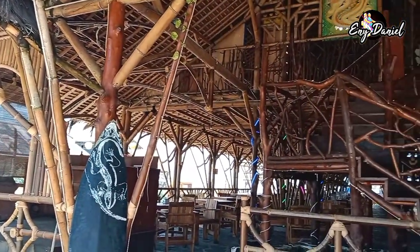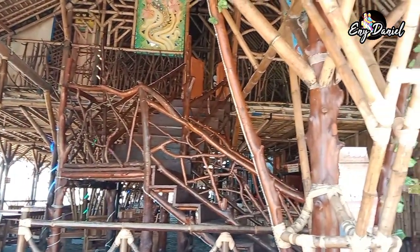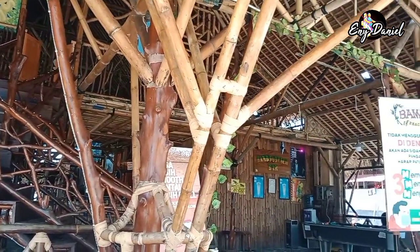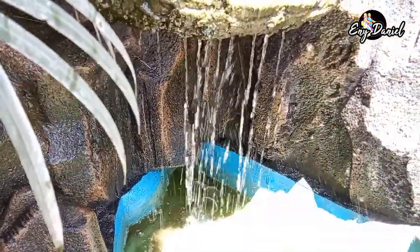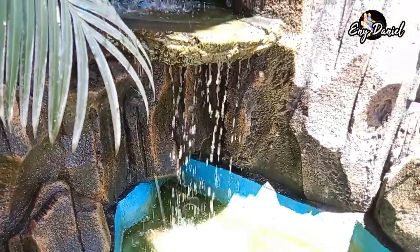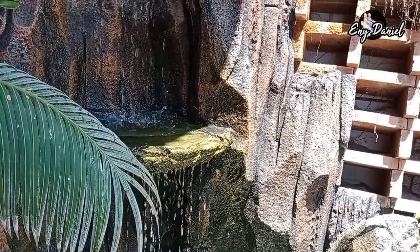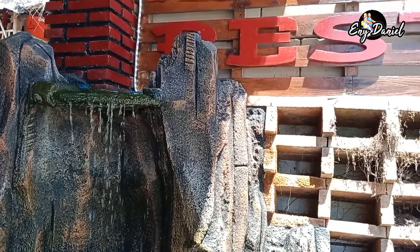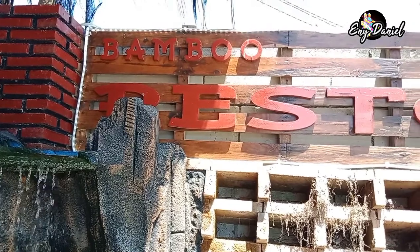Kali ini kita sedang berada di Bambu Beach Resto Pangandaran. Ini adalah tempat kuliner yang terletak di pinggir pantai Pangandaran, dijamin keren abis. Ini adalah salah satu tempat wisata yang lagi hits banget di Kabupaten Pangandaran. Jangan kemana-mana, tonton sampai habis ya, jangan di-skip. Happy watching!